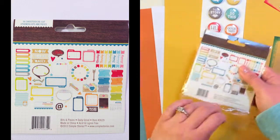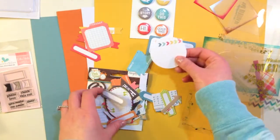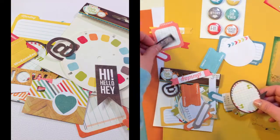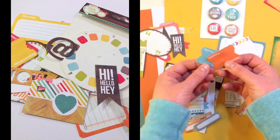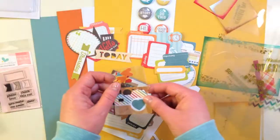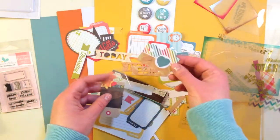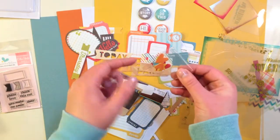Inside the Bits and Pieces pack you get days of the week — Wednesday and other little bits with days of the week — some chevron pieces, pieces that say Hi, Hello, Hey, file tabs with days of the week, Hello, New Day, a clock, die cut pieces that say Now, Daily, a camera, and even a little cellophane bag of hearts and stars.